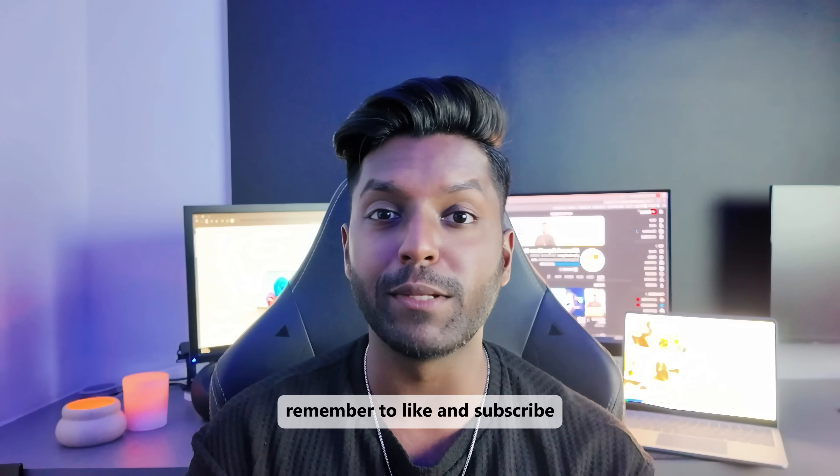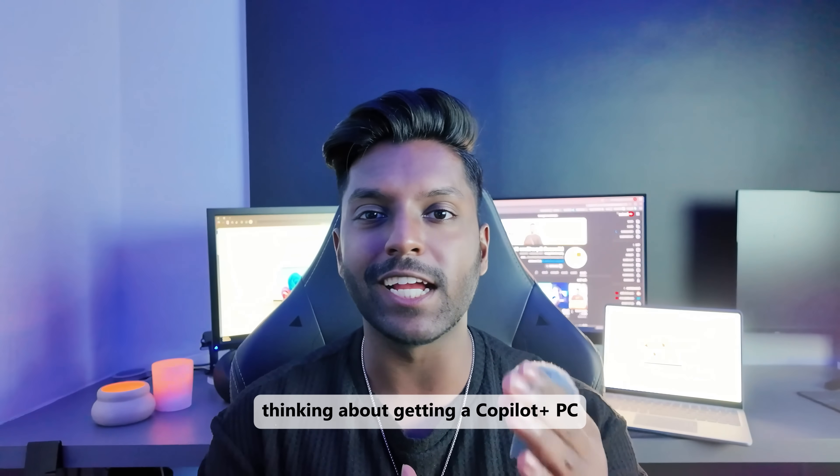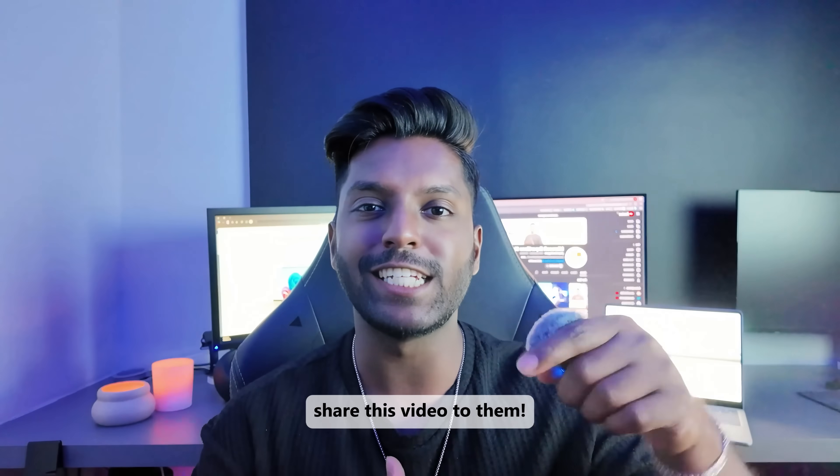So if you found this video helpful, remember to like and subscribe for more videos just like this one. And if you know anyone that's thinking about getting a Copilot Plus PC, share this video with them.